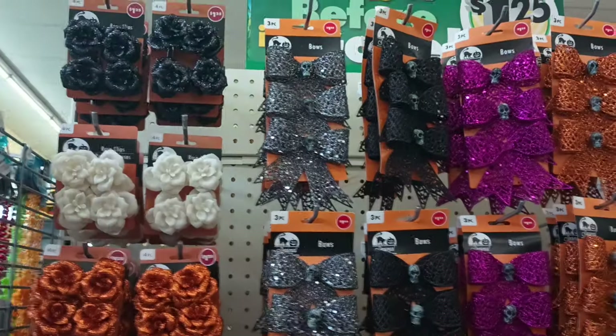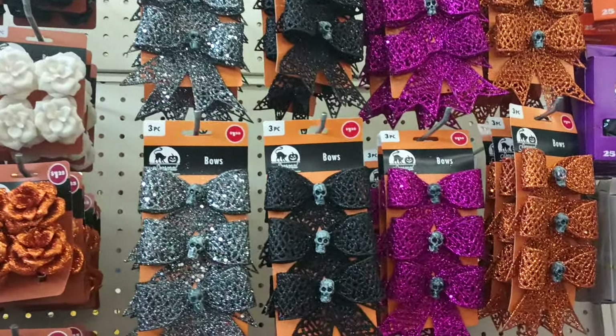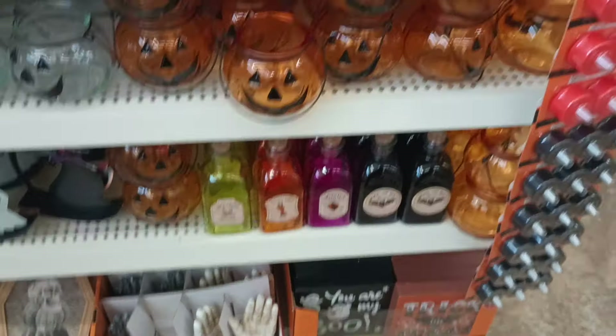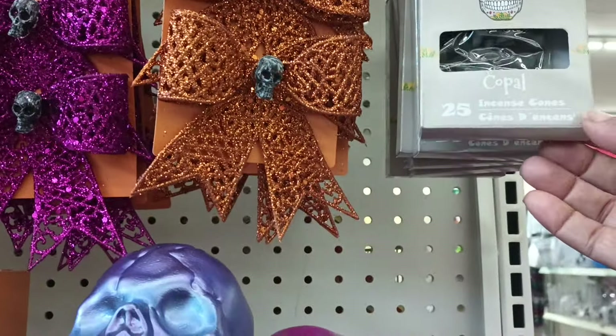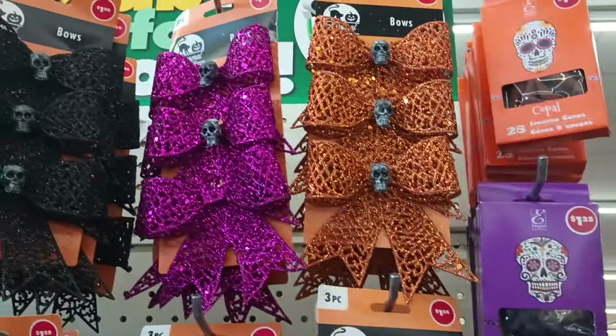You could definitely put those bowls on the trees — a lot of stores have the trees, probably around the corner. They also have the Day of the Dead copal incense cones in three different colors. I can't make out the scents but those are cute.